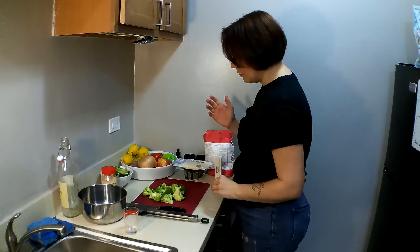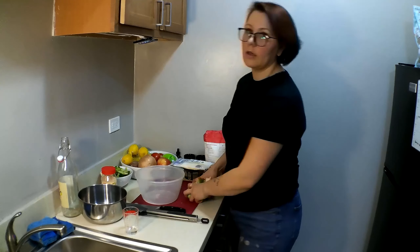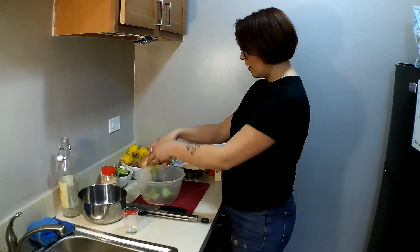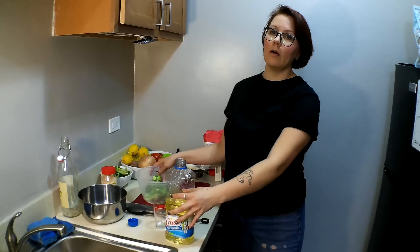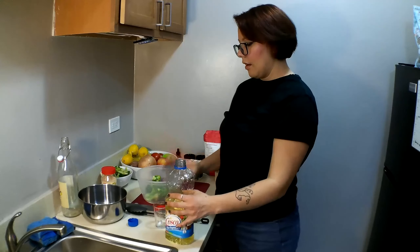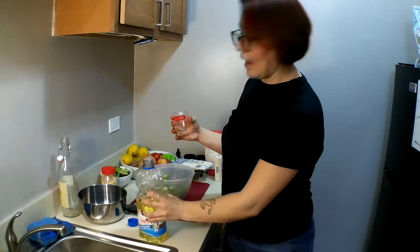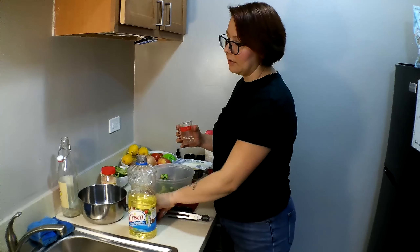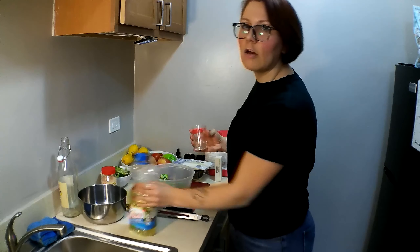Now we have all of our broccoli separated. Next we're going to get back our bowl — this is the bowl we tossed our broccoli in earlier. I highly recommend if you are going to be drizzling something in oil before it gets roasted, measure it out first. It gives you an element of control of how much oil you're going to be using, and if you pour out too much you can pour it back in.